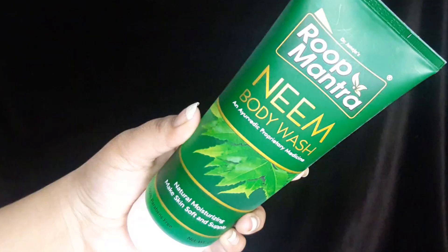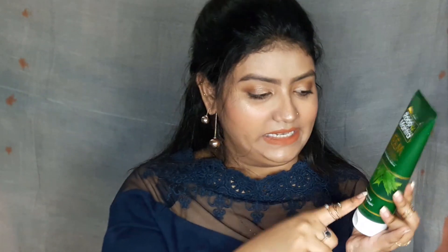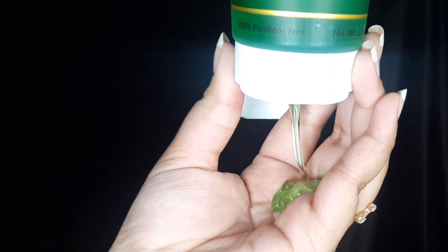The next product is the Roop Mantra Neem Body Wash. We get 225 ml for Rs. 172 — very affordable. If you have scars or pimples on your body, this is definitely going to work for you. It will lighten pimples because it contains neem. It claims to be naturally moisturizing, makes skin soft and supple, and it is a paraben-free product, which is amazing.